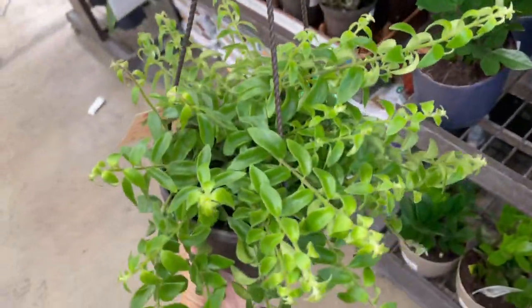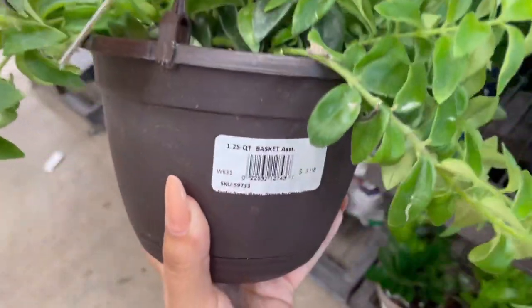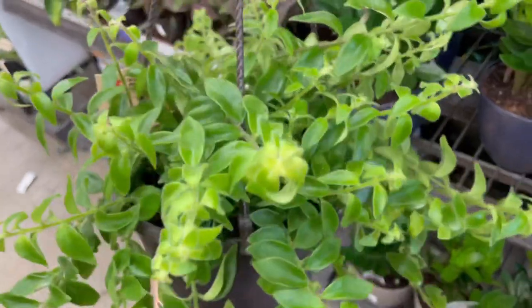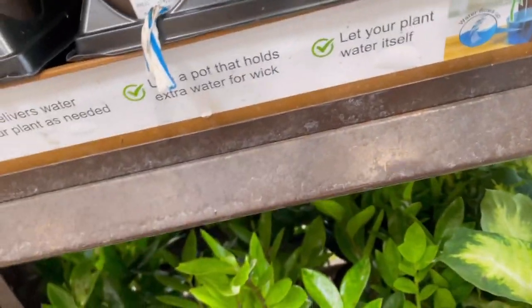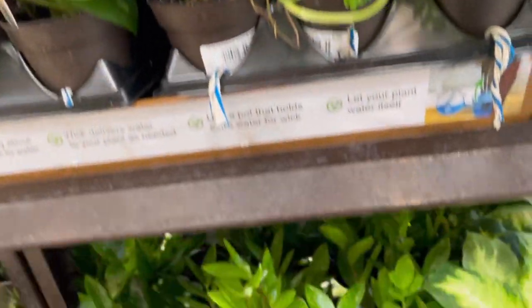They also had a smaller pot of twisted lipstick plant — it's the first time I've ever seen it in this size, so I thought that was awesome. If you didn't want to spend too much money but still want a hanging basket, it's always a good option. And some golden pothos — really beautiful.